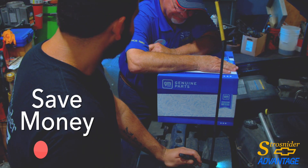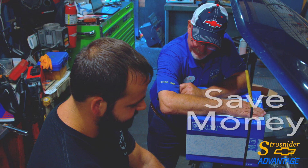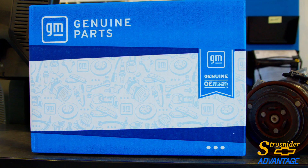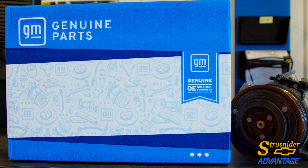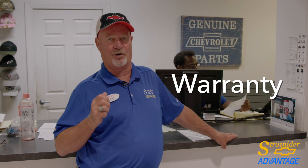Let me tell you, actually you're going to save money — a couple of ways. First of all, you know it's gonna fix your problem. Second of all, it's gonna be a lot less labor involved using the right part and not trying to go through many different parts to come up with your solution. The other thing is you're gonna be warrantied on it, so we've got your back on that.